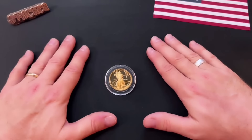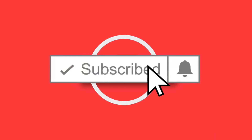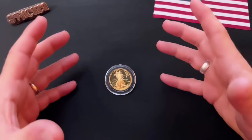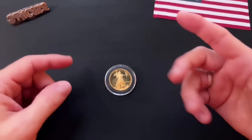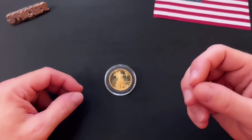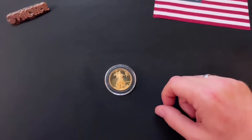For my new subscribers, thanks so much for subscribing. Let me take a few minutes to just review where I'm at with my gold stack, my total ounces, and what I have historically stacked pretty hard. Then I'll show you this.